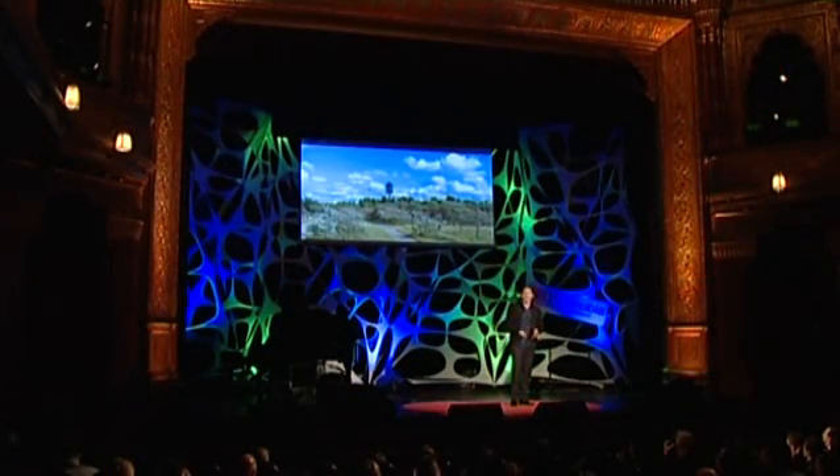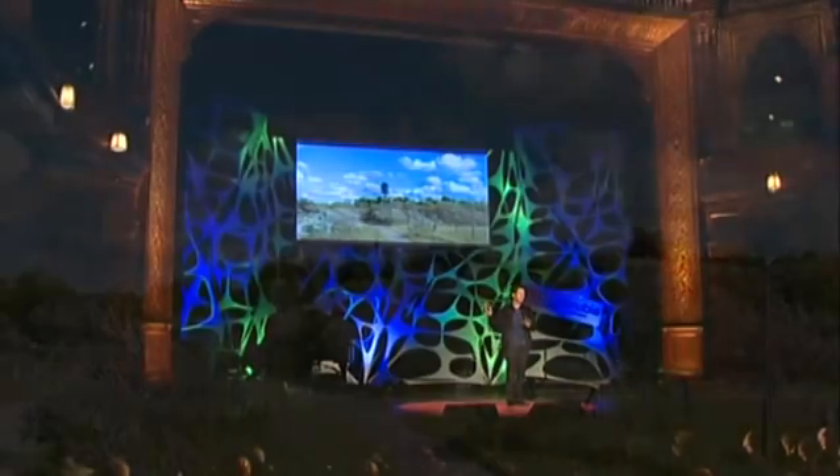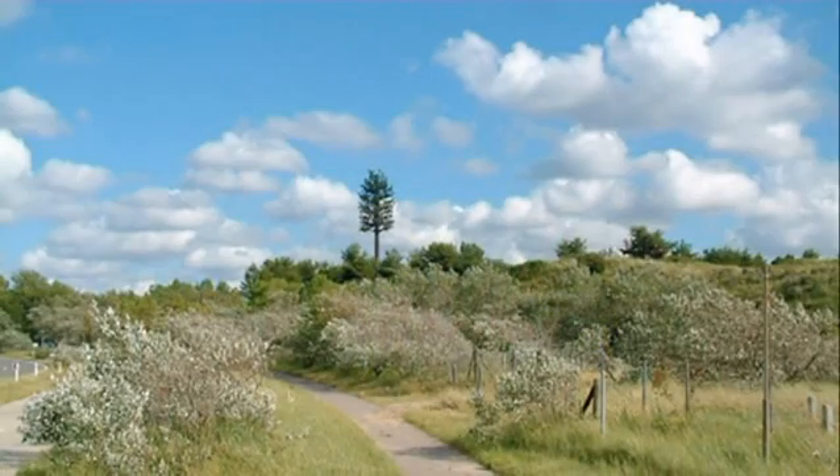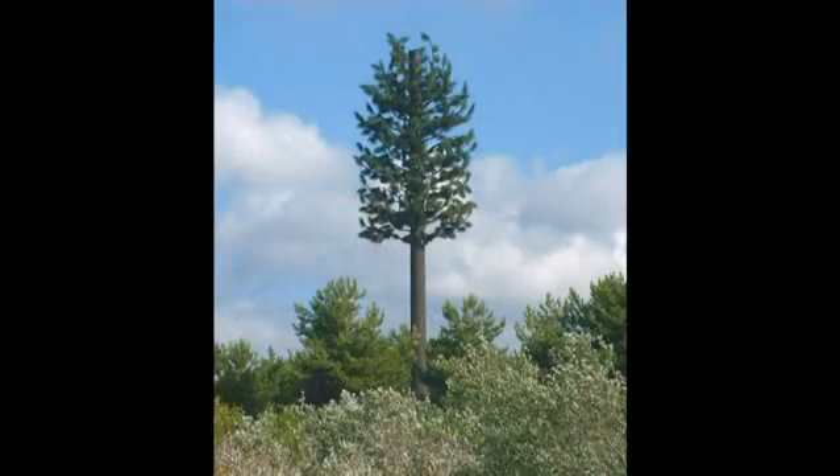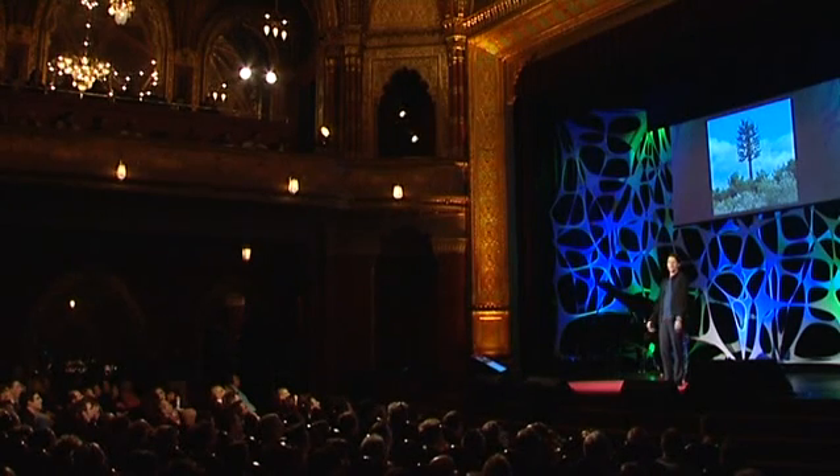A while ago, I was walking with a friend in the woods when we saw this strange tree sticking out amidst the other trees. We went closer to take a look, and it turned out that this is, in fact, not a tree at all, but rather a cell phone antenna mast disguised as a tree.